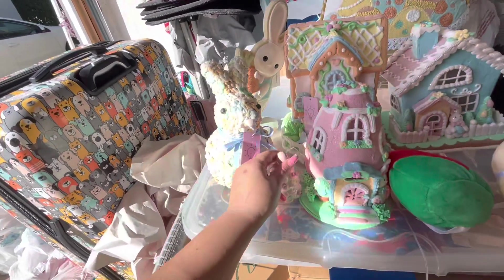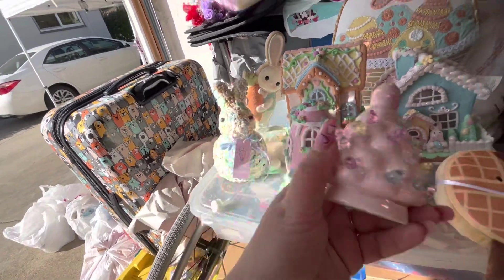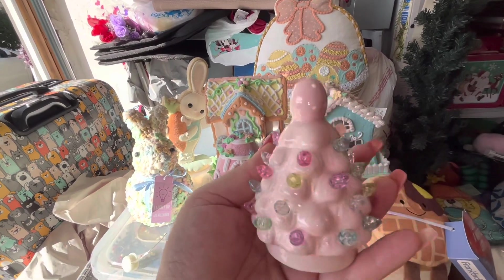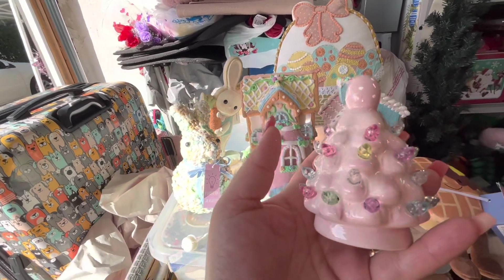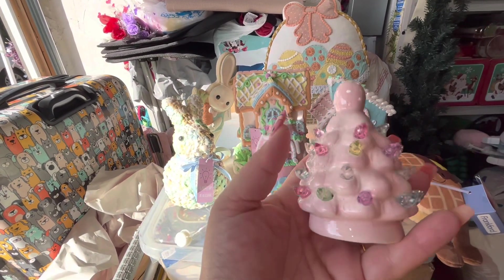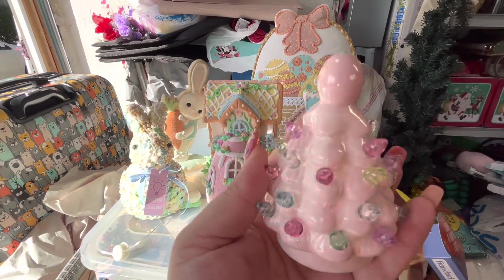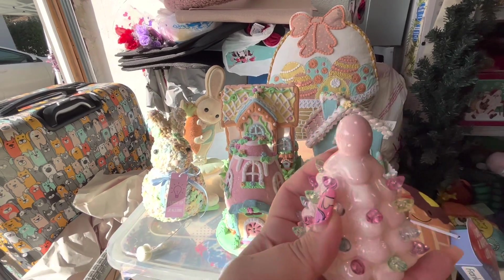She got me this one — she was able to find me the pink one. The tag is somewhere around but it doesn't matter. I'm trying to find the little ones, so I think I'm missing the yellow one and the white one. I don't think there's a purple one. I already have the baby blue one, so she found me the pink one. These are so adorable — I love these mini light-up trees with the egg on top.